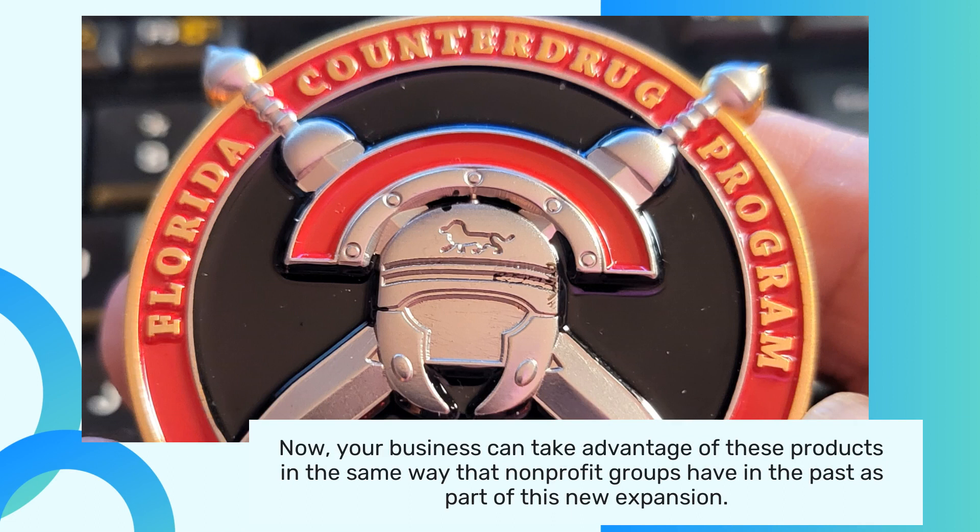Prior to this announcement, Greywater Ops have designed challenge coins for veterans' organizations, public service members, faith life groups, and more. Now your business can take advantage of these products in the same way that non-profit groups have in the past, as part of this new expansion. Click on the link in the description to find out more.